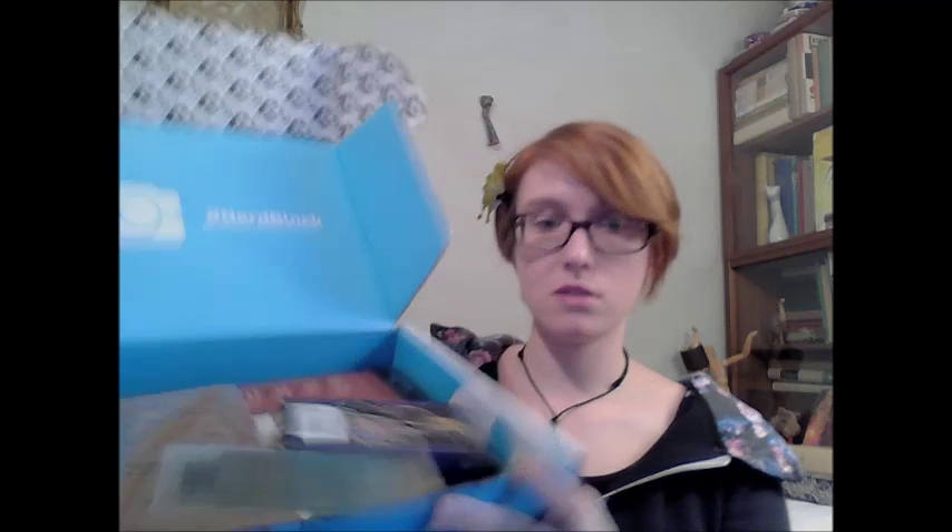Okay, so when you open the box, this is what you're going to see.